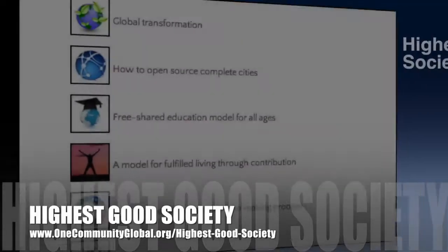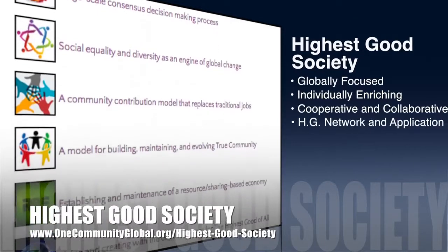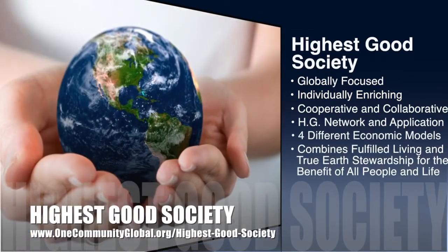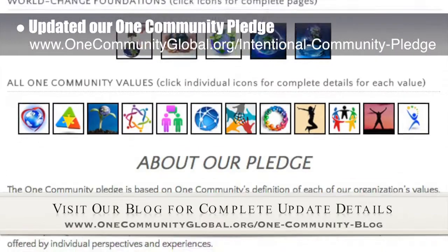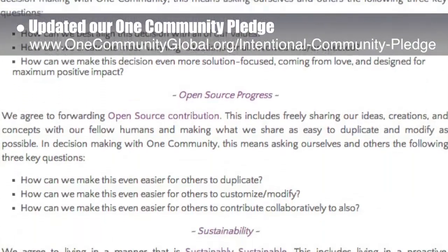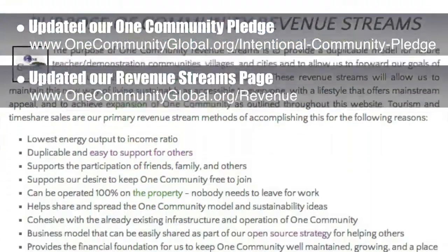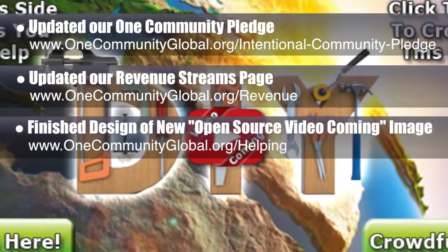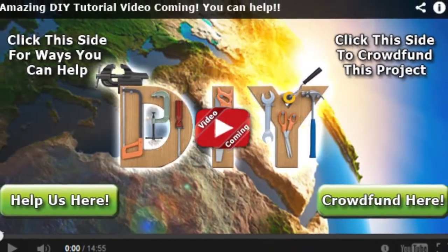The One Community approach to highest good society is globally focused, individually enriching, cooperative and collaborative, includes a highest good network and application, four different economic models, and combines fulfilled living and true Earth stewardship for the benefit of all people and all life on this planet. This week, the core team updated our One Community Pledge, sharing our 14 core values and 42 questions to facilitate global transformation and create a world that works for everyone. We also updated our Revenue Streams page and finished hours of collaboration on our new open source video coming image, which will be displayed on our website wherever we're adding an open source tutorial video.